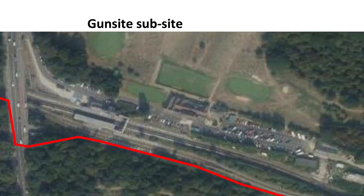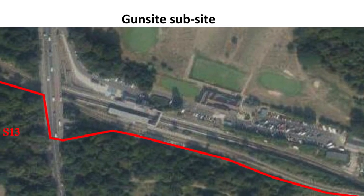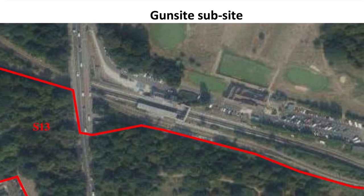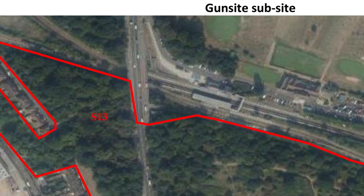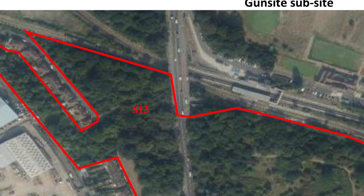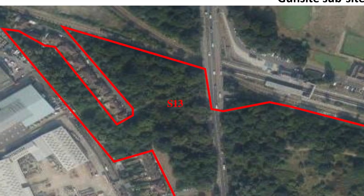Between the road and the Willow Lane Industrial Estate is a wooded area that is part of Mitcham Common. This area is shown on the Mitcham Common Management Plan for 2023-2028, designated as Section S13, part of the gunsight subsite, which is described as secondary woodland with a number of mature willow and poplar trees.